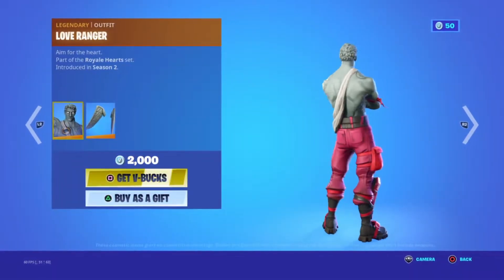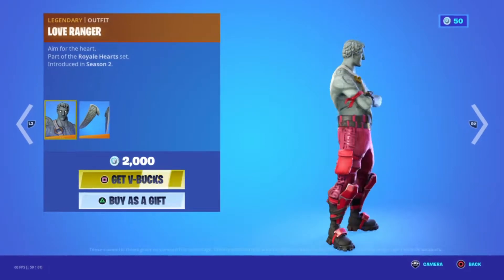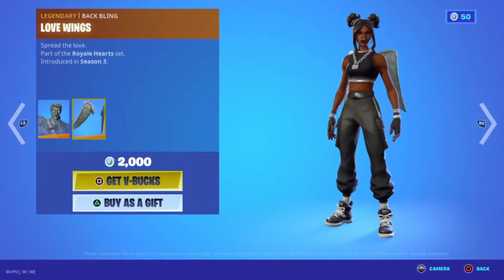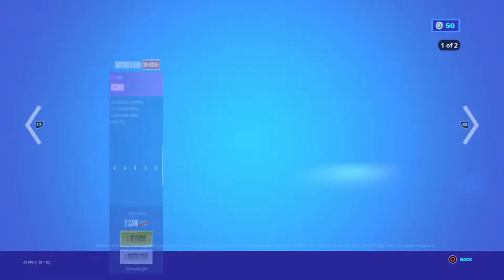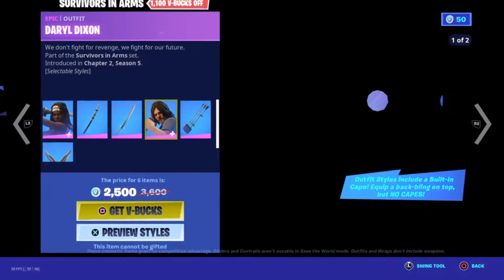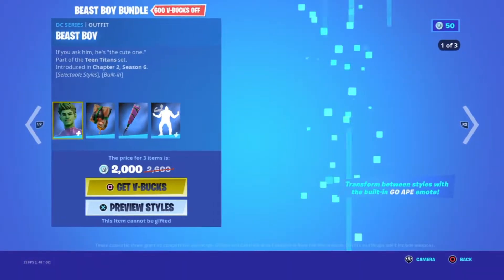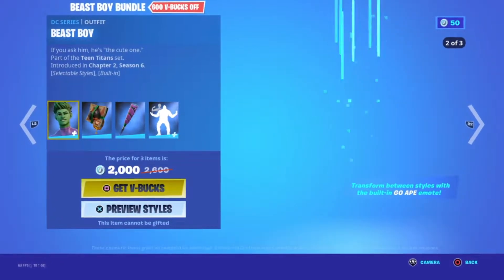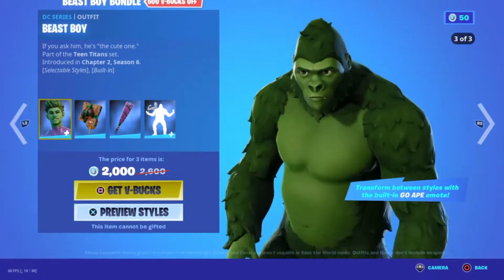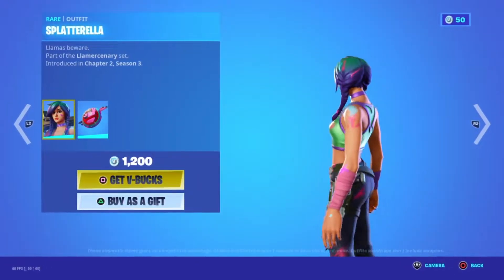We have the Love Ranger going for 2000 V-Bucks — tell me if you think this skin is overrated or underrated. The Walking Dead bundle has also been in the Item Shop for a couple of days now — let me know if you have it in your locker. Beast Boy is also in the Item Shop, along with the Batman Zero bundle. Let me know in the comments if you have any of these cosmetics. Splatterella is also in the Item Shop, which is a pretty sweaty skin.